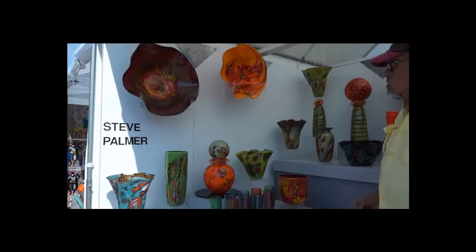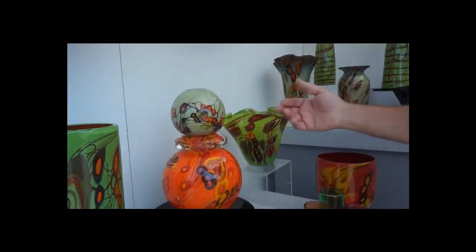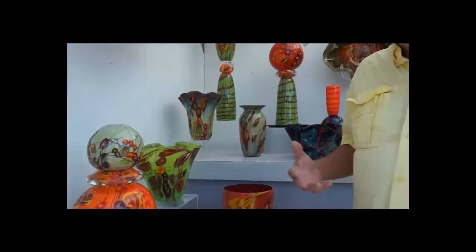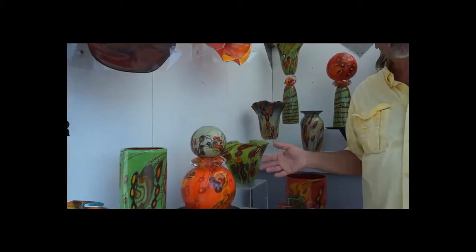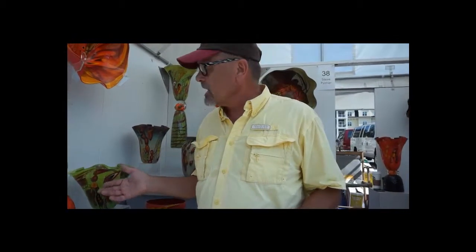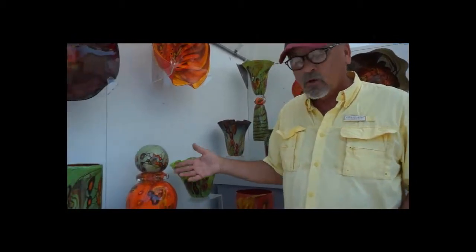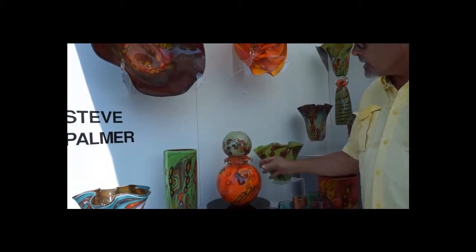Some of the more sculptural pieces — for example, this piece here is a combination of three different pieces made in the studio. The colored decorations that you see are made separately ahead of time by melting and combining different colored glasses. Then those are reheated on a hot plate and fused into the gather right on the blowpipe.